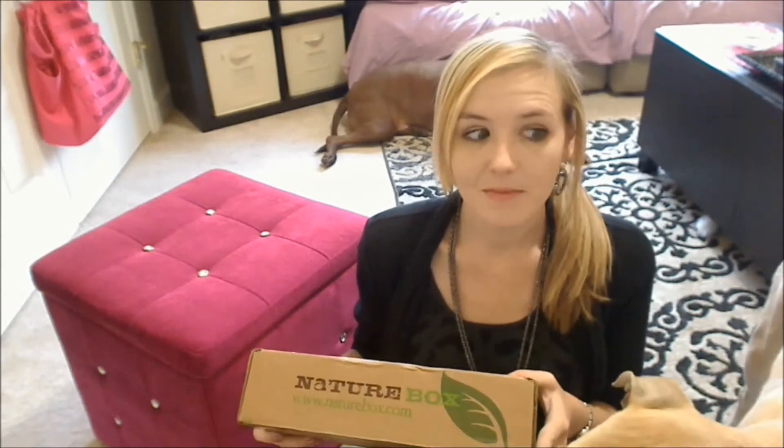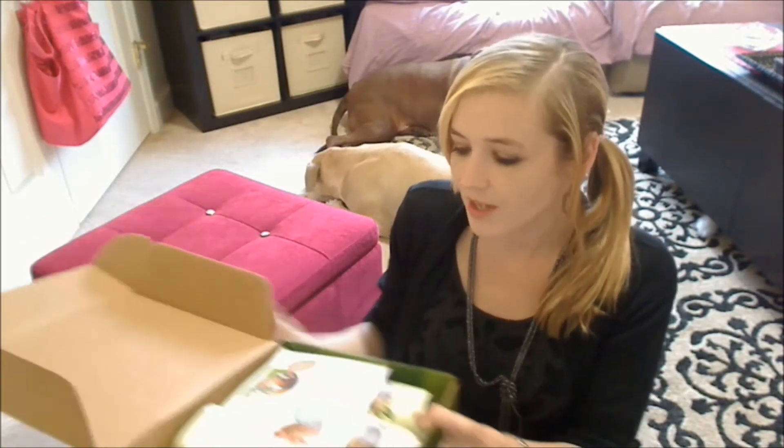What's up, guys? I got my nature box for September. Let's jump into it, huh? Let's see what kind of goodies we got for this one.